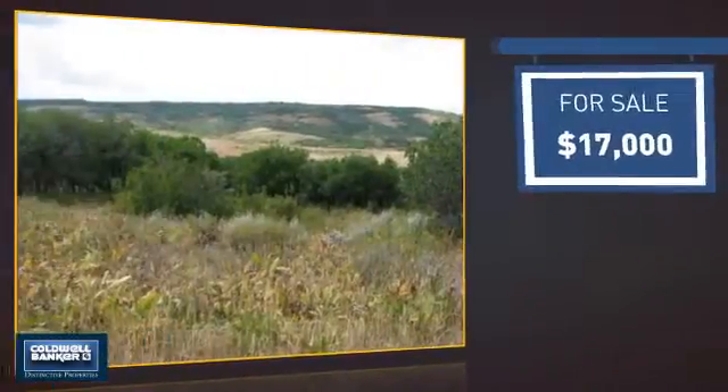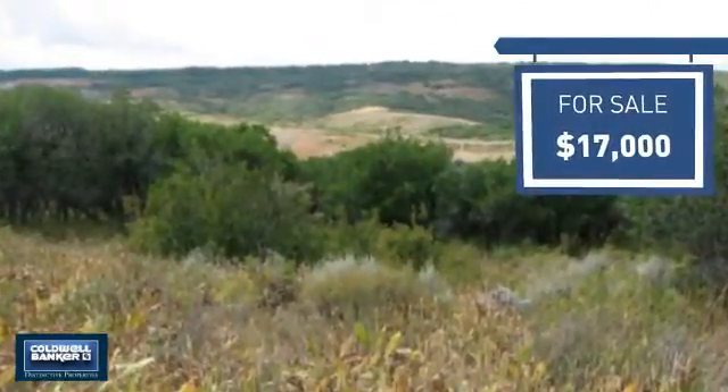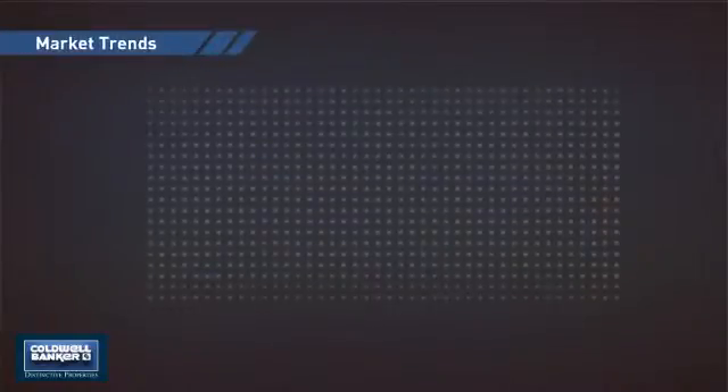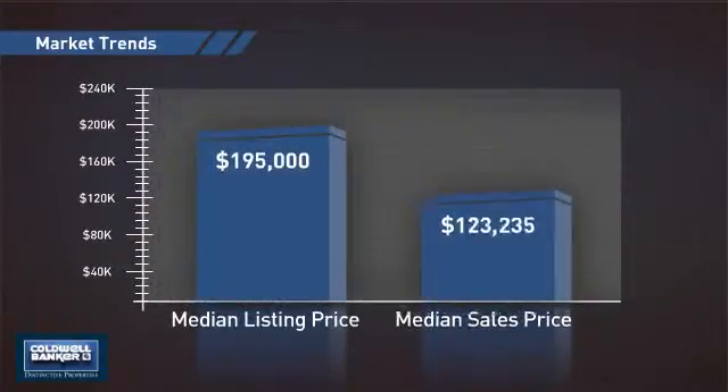Currently listed at just under $20,000, it offers an excellent value for the area. Wondering how it stacks up against the competition? There are now two homes on the market within this zip code, with a median list price of just under $200,000 and a median sale price of just over $120,000.